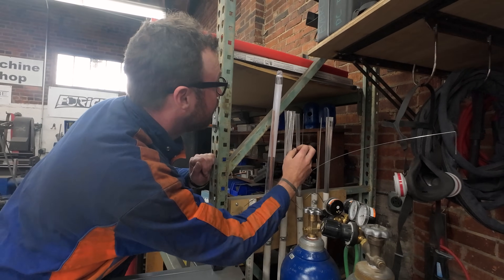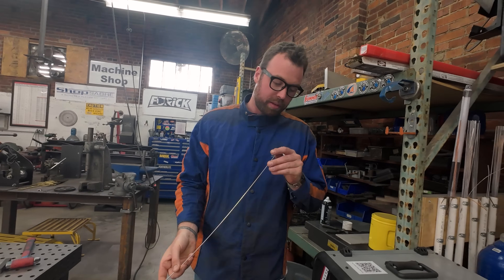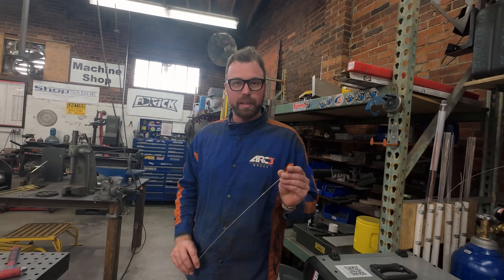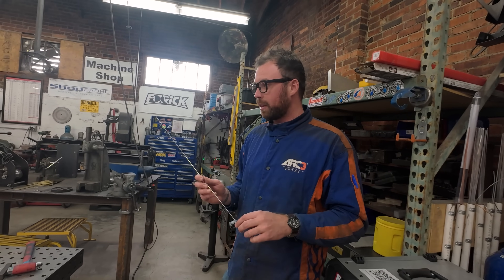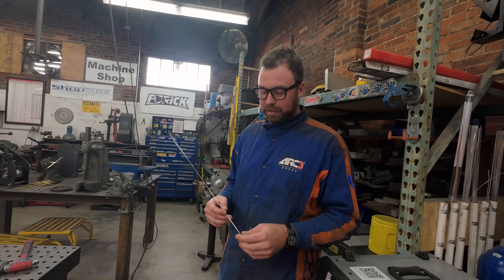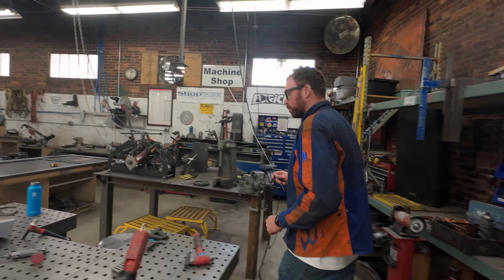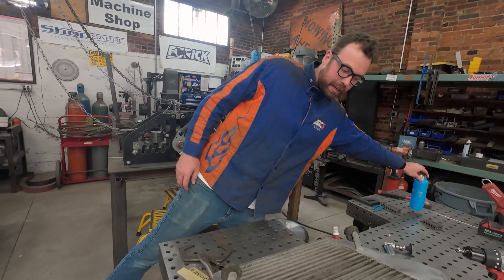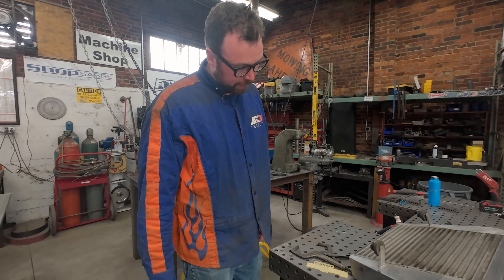Rock Mount alloys are pretty awesome for repair stuff like this. They have a lot of silica in there and I think some magnesium. It just flows really nice and it works on dirty castings because aluminum is pretty porous, so it absorbs things like oil and gas. We'll clean it as good as we can — you can probably do this with your regular 4043 additive, but if you've got Rock Mount stuff, you might as well use it.